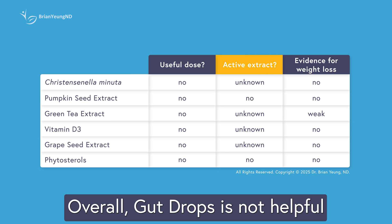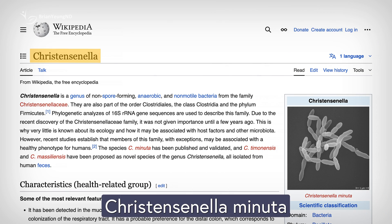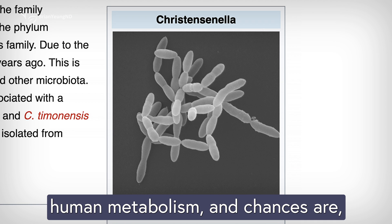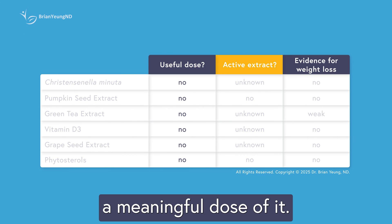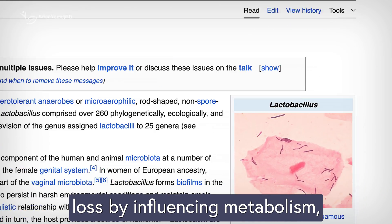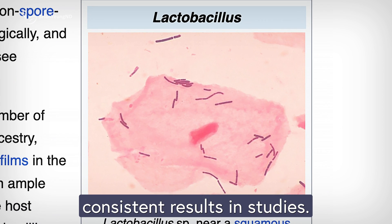Overall, Gut Drops is not helpful at all for weight loss or improving metabolic health. While it contains Cristispirella minuta, there's no solid proof that this particular probiotic actually benefits human metabolism, and chances are the product doesn't even provide a meaningful dose of it. Many probiotics are thought to support weight loss by influencing metabolism, but very few have shown actual consistent results in studies.